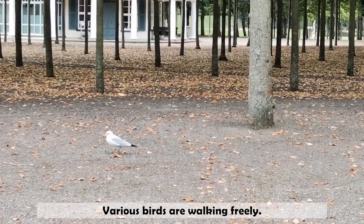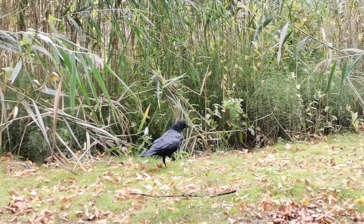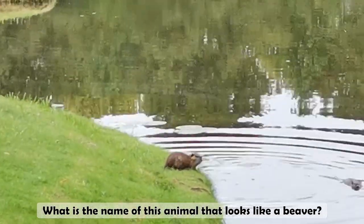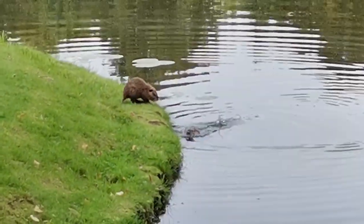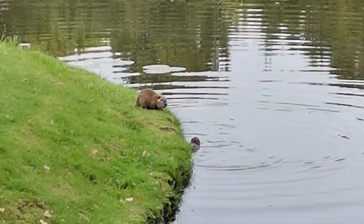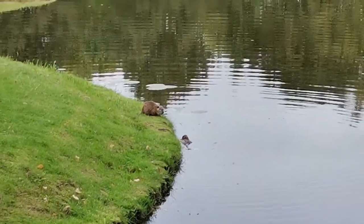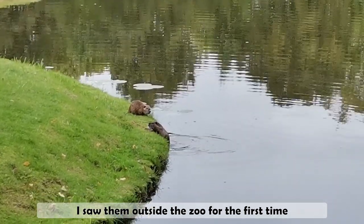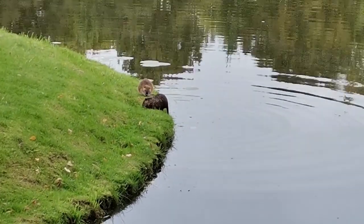Various birds are walking freely. What's the name of this animal that looks like a beaver? If it's a big one, it's a beaver. It's not so clear — no, they're not a beaver. Otter? I would say they're otters. They're very thin. I saw them outside the zoo for the first time. They're a bit too fat — too much.